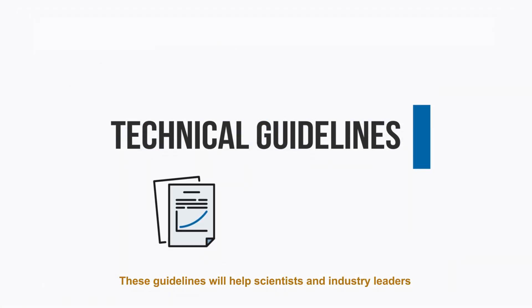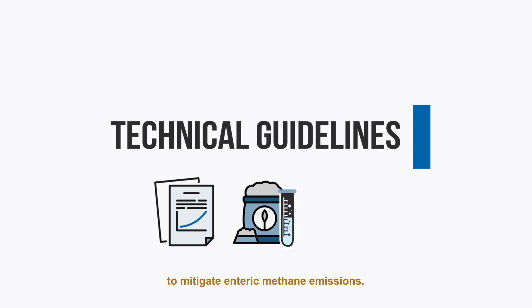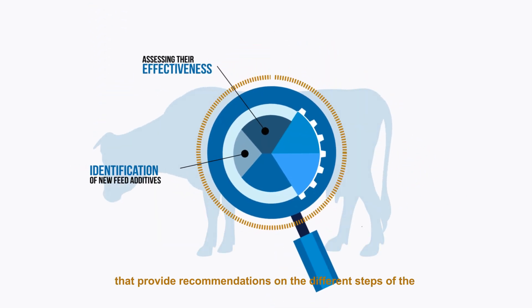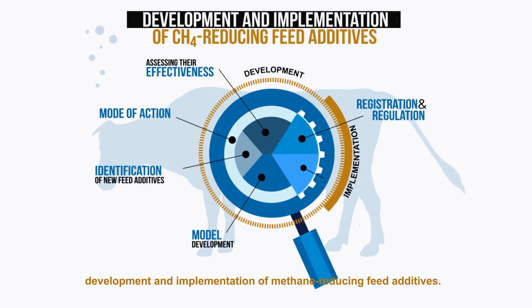These guidelines will help scientists and industry leaders develop effective feed additives to mitigate enteric methane emissions. The guidelines are detailed in six scientific publications that provide recommendations on the different steps of the development and implementation of methane-reducing feed additives.